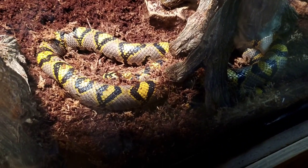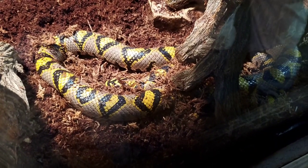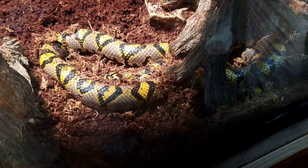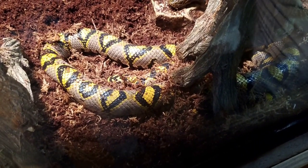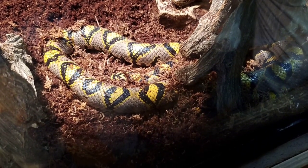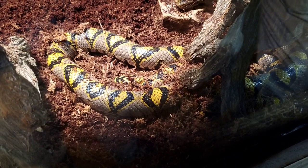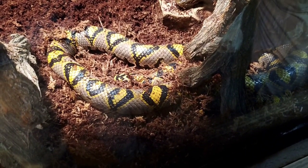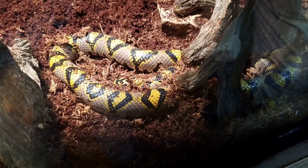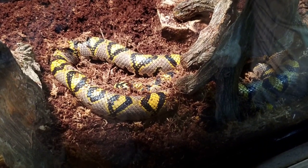Does he have a favorite food? The things that we feed him are all mice, so that is of course his favorite food. He has a good appetite — as you know, he's grown so much in the last three years. He does sometimes decide he might not want to eat, particularly if reptiles are about to shed their skin; they will stop eating maybe for a couple of weeks. But usually he's a good eater.